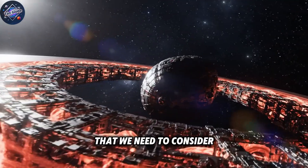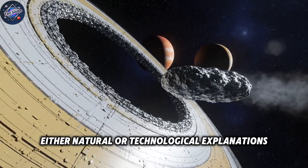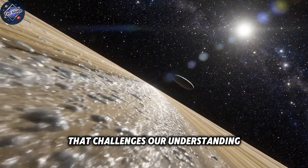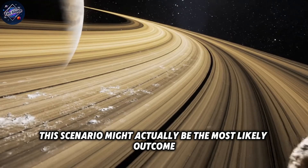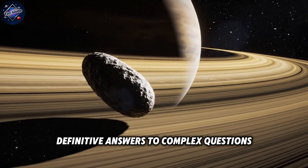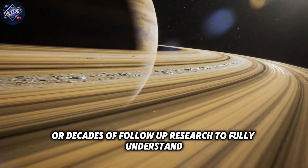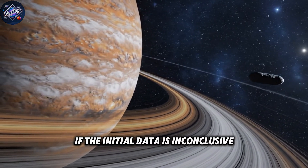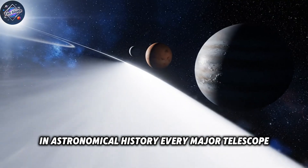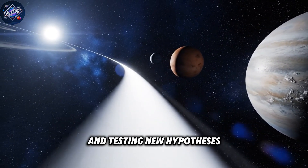But there's also a third possibility: what if the data comes back inconclusive? What if we can't definitively prove either natural or technological explanations? In that case, 3i Atlas would remain a mystery that challenges our understanding without providing clear answers. This scenario might actually be the most likely outcome initially, as science rarely provides immediate definitive answers to complex questions. If the initial data is inconclusive, it will likely trigger the most intensive scientific investigation of a single object in astronomical history, with every major telescope, advanced instrument, and leading research institution focused on gathering additional data.